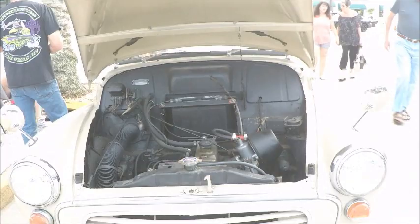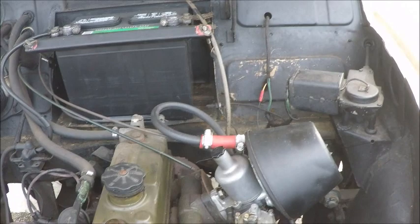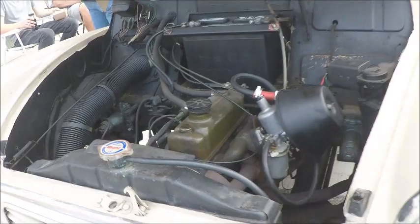This is a 1962 Morris Minor Traveler, often called the estate wagon abroad. It's 12 volts and positive ground — interesting. Overhead valve, 4 cylinder, 58 cubic inches.